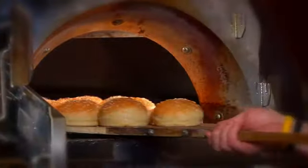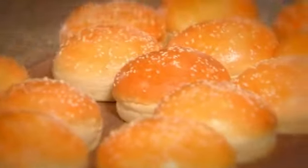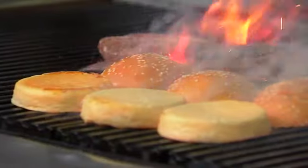Our burger starts with our panelet bun, a nice luscious milk and butter filled bun that is toasted over the wood fire grill.